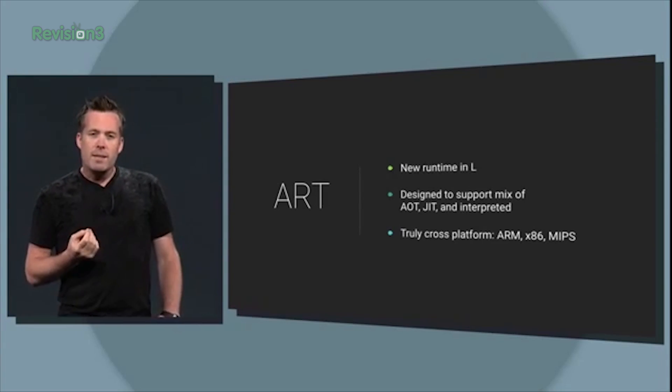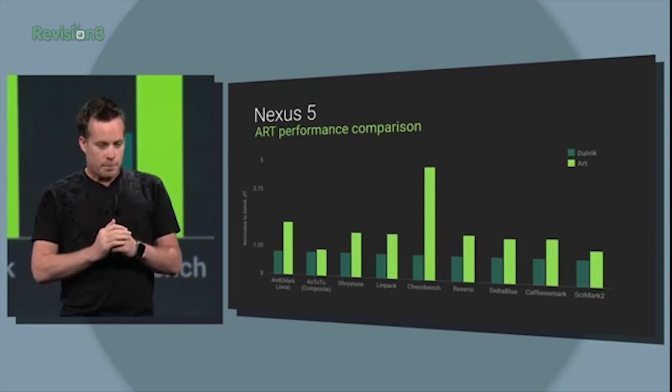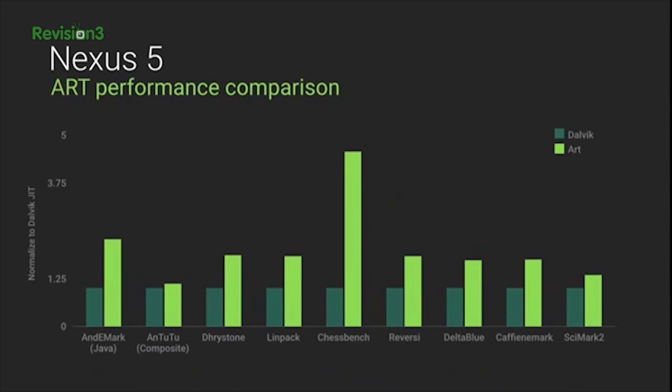The Dalvik virtual machine is going away in favor of ART, the Android Runtime — that's the core of the operating system. Google claims ART will make Android run twice as fast and will be fully native on ARM, x86, and MIPS, offering better garbage collection, RAM management, and new graphics features for gamers. So better gaming, better performance.